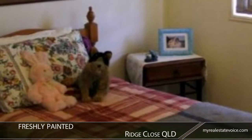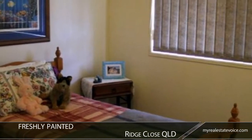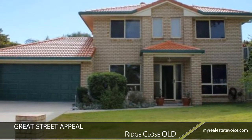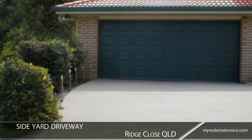Soft carpets have been recently installed throughout, and the property has also been freshly painted in light neutral tones. With its manicured lawns, attractive modern architecture, and newly installed roof, the property's street appeal is undeniable.